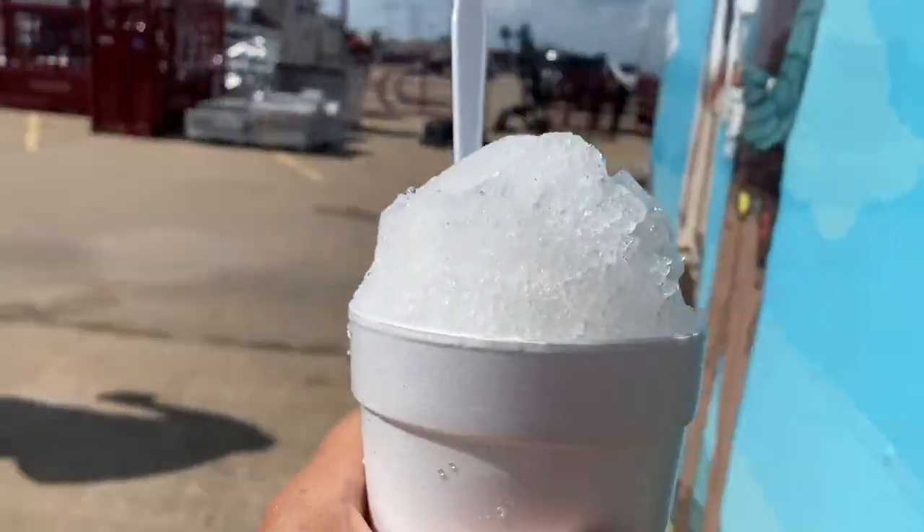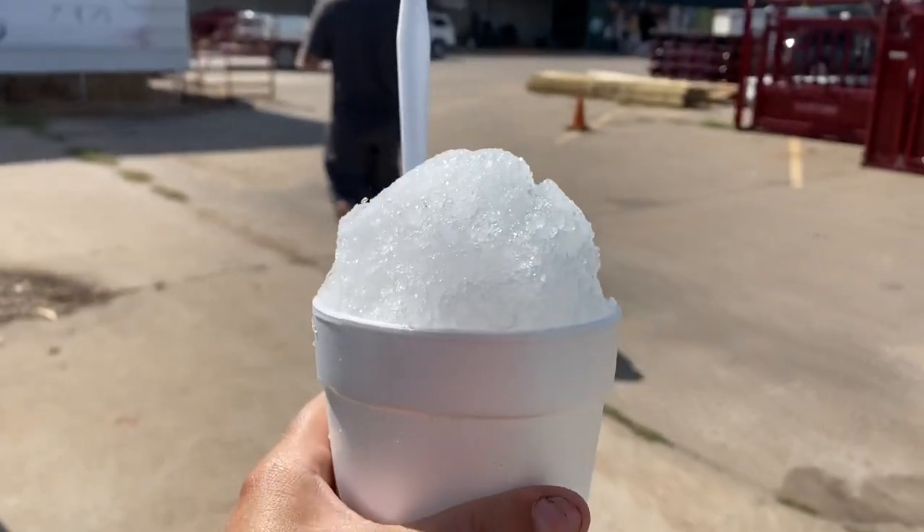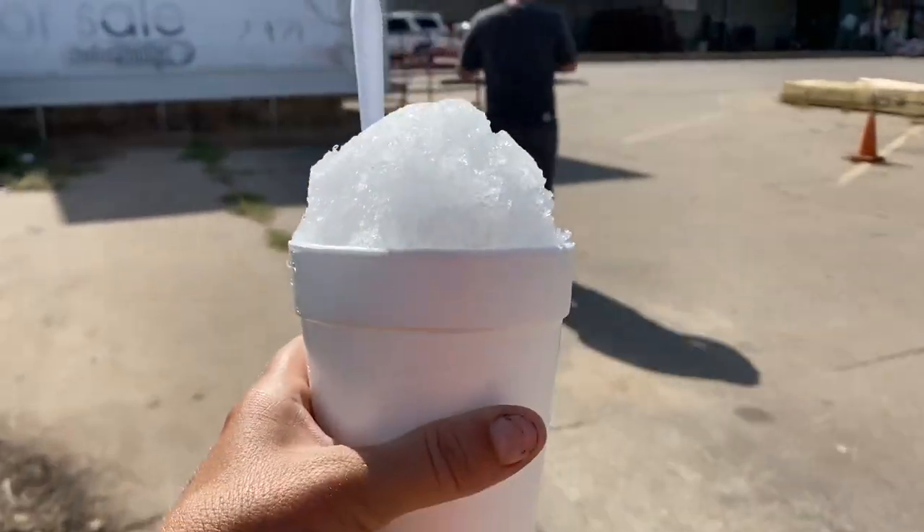We're not going straight home yet — we're going to enjoy some snow cones. I haven't been to this place in a long time. Jeremy used to come here when I was pregnant with the kids and they are like 13 and 11 now. It's called Josh's Snow Shack and they have the best snow cones ever. We're going to get our favorite — the silver fox. There it is!